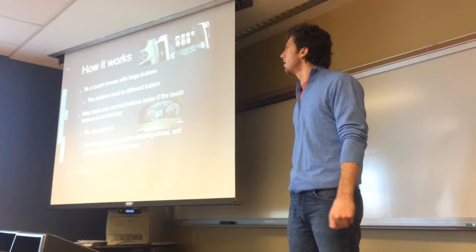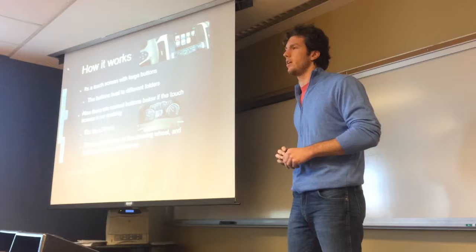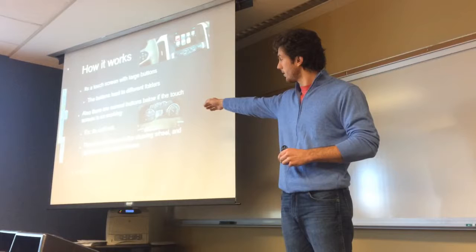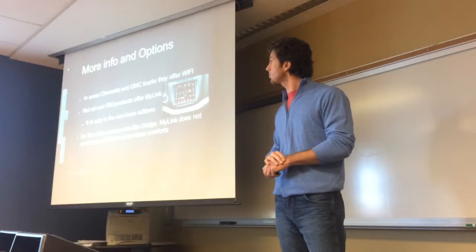How it works is it's a large touch screen with buttons. The buttons go to different folders. Also, there are normal buttons below the touch screen for when the touch screen isn't working. I know I have a touch screen in my truck — it's not a MyLink system — but whenever it's really cold out, it doesn't really want to work. So the buttons below the screen would be a great feature. There are also buttons on the steering wheel and options on the dash screen. As you can see in the lower picture between the two dials, there is a screen so when you're driving, you don't have to look at the center console.